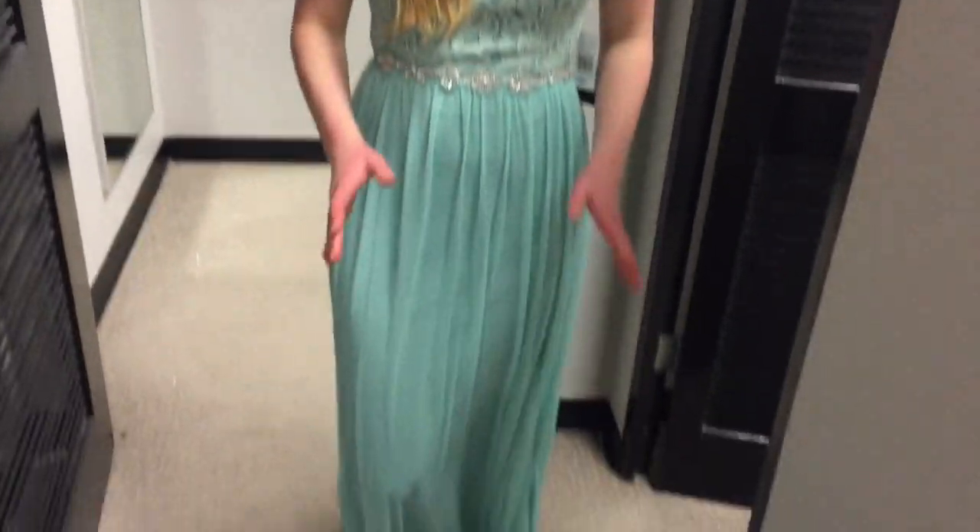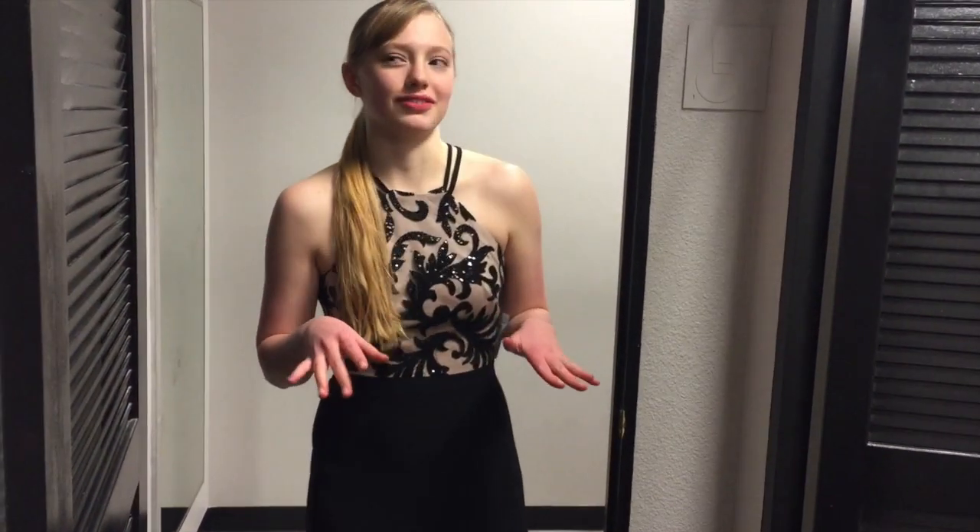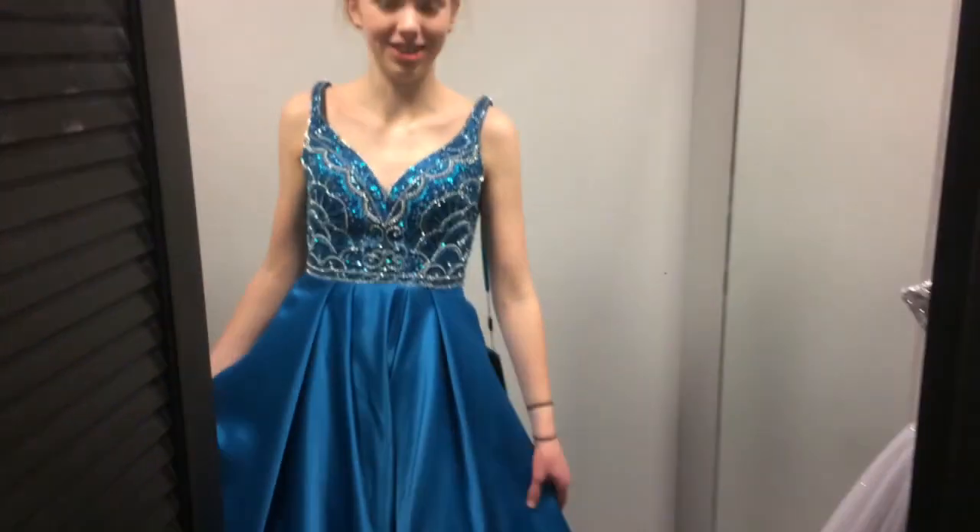Wow, that one is so pretty on! I really like that one on. To be honest, I like this one a lot more on than when I first saw it — when I first saw it I was like, that's pretty good, but it actually does look really good. I really like this one. That one's pretty too — I like the glitter on the skirt, it's cool. This is dress number two. It looks really good; it reminds me a little bit of stuff I've seen from the Oscars.